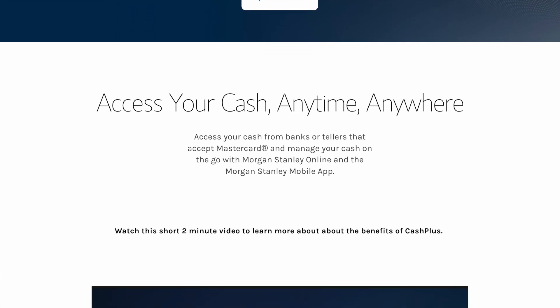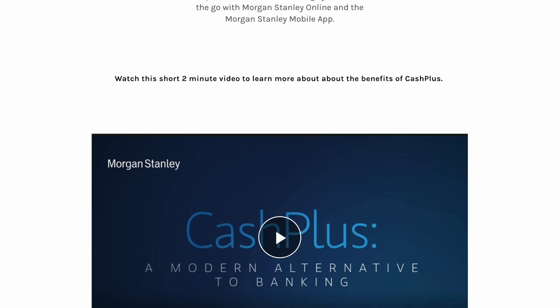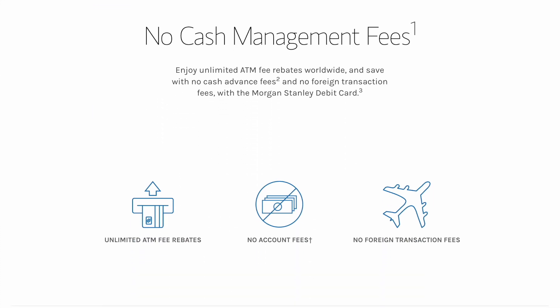With this account, you can access your cash anytime, anywhere where banks or tellers accept MasterCard, and you can also manage your cash online as well as on their mobile app. The next feature is no cash management fees, and this is important to discuss in more detail because there are definitely fees to maintain this account in the form of a monthly account fee. You can avoid this fee by meeting certain criteria, so just be aware that this account is by no means a fee-free account.